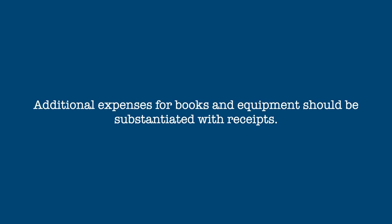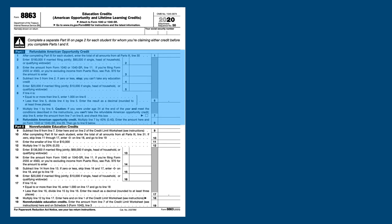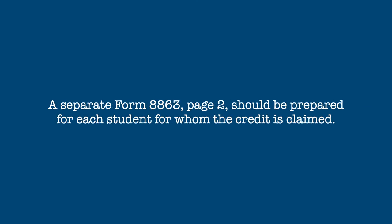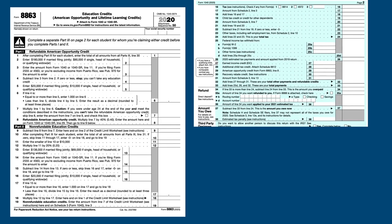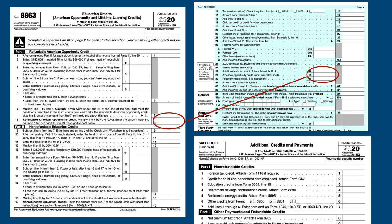Additional expenses for books and equipment should be substantiated with receipts. The credit is calculated on Form 8863 Education Credits. Page 1 of this form applies any adjusted gross income phase-outs to the credit. Page 2 of the 8863 form gives information on the educational institution the student attended, answers eligibility questions, and calculates the credit. A separate Page 2 must be completed for each student for whom the credit is claimed. From Page 1 of Form 8863, the amount on Line 8 carries directly to Line 29 of Form 1040. The amount on Line 19 carries to Line 3 of Schedule 3, and then carries to Line 20 of Form 1040.